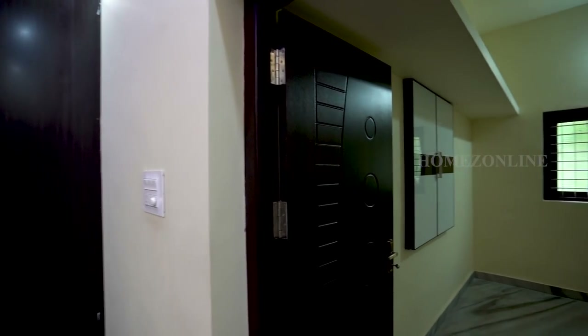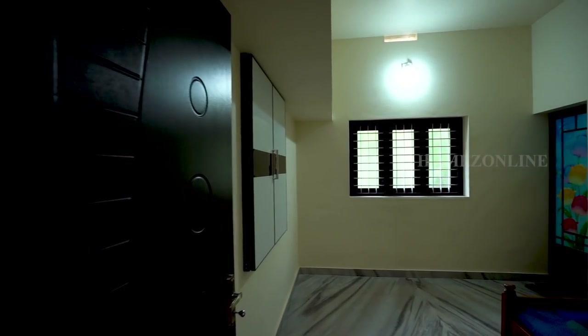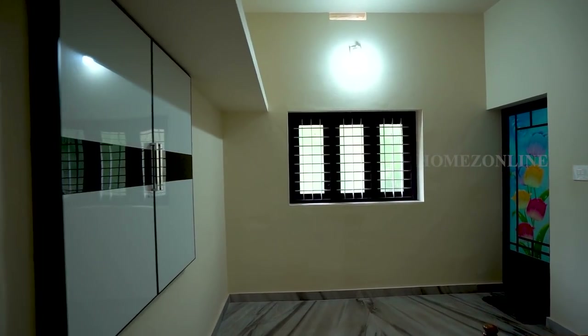Next we move to the first bedroom. An attached bathroom and wardrobes are available in this bedroom.